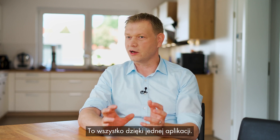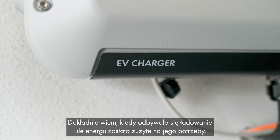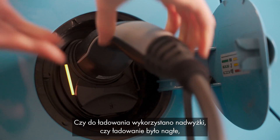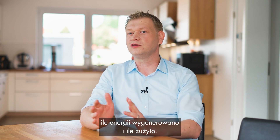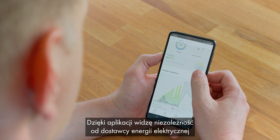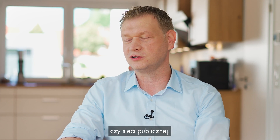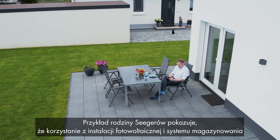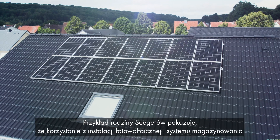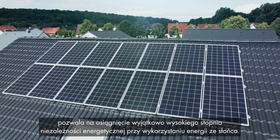All of that is contained in a single app. I can see precisely when charging took place and how much electricity it used, whether I charged with some surplus or charged rapidly, how much energy I've generated and consumed. And I can also see my independence from the electricity provider or from the utility grid in the app. The example of the Seegers family shows that using a PV system and a storage system, you can achieve a particularly high degree of energy self-sufficiency with solar power.